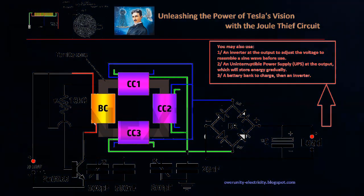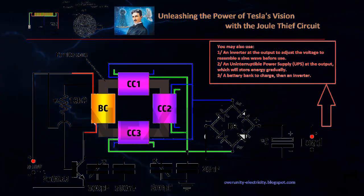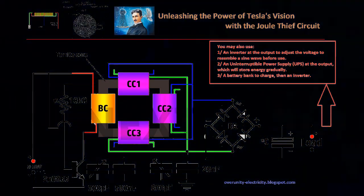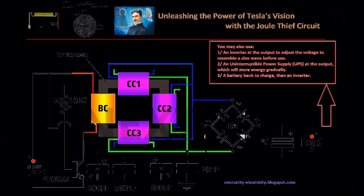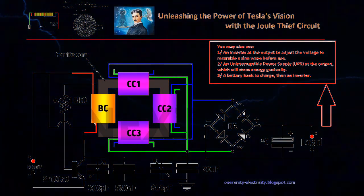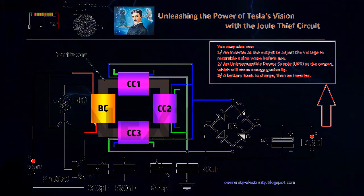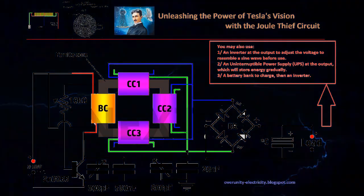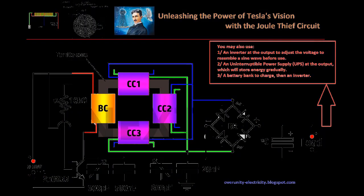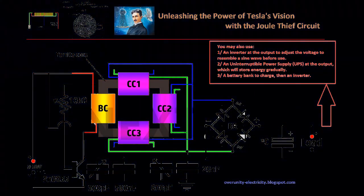Yet this technology is not without risks. The transformer must be handled with extreme caution, especially when tuning for optimal output. High voltage experimentation is dangerous and should only be attempted by those with expertise in the field. When properly tuned, this device can deliver substantial power, but it also poses serious hazards if mishandled. The free energy transformer represents a fusion of historical innovation and modern ingenuity, offering a tantalizing glimpse into a future where energy independence is a reality.